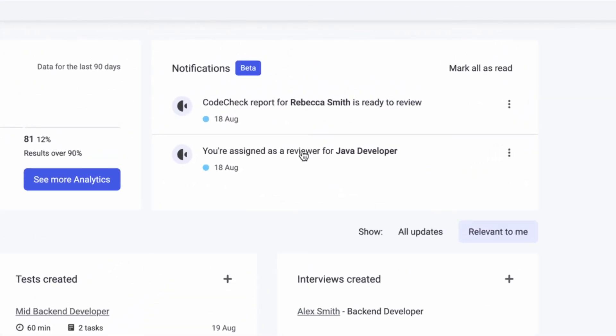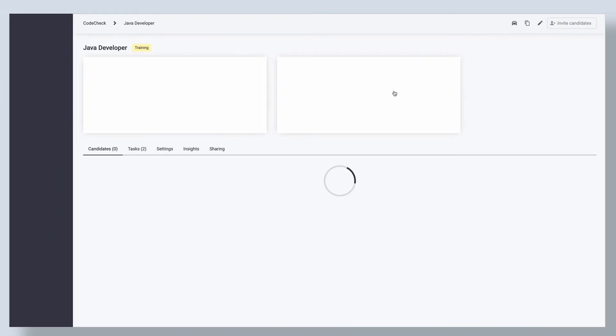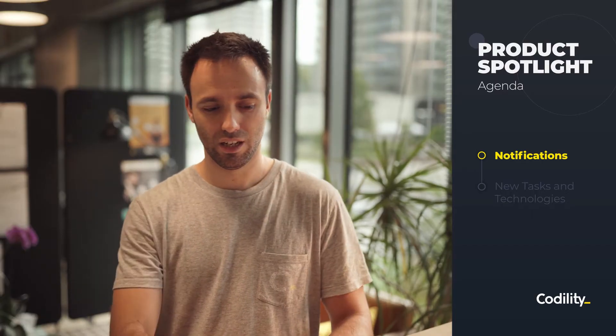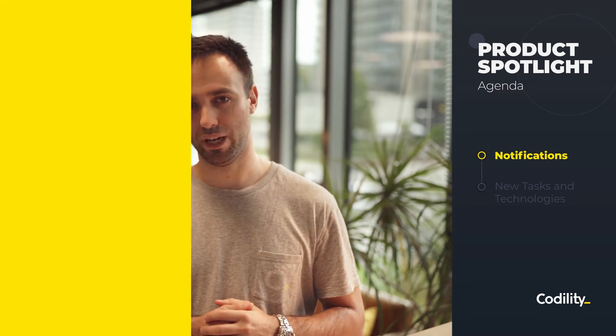With notifications, you will be able to see updates like: user was added as a reviewer, user has a candidate to review, a candidate has requested special attention, potential plagiarism was detected in a candidate solution, a user was added as an interviewer to a CodeLive session, and more. Notifications will replace the discovery section on the home page.